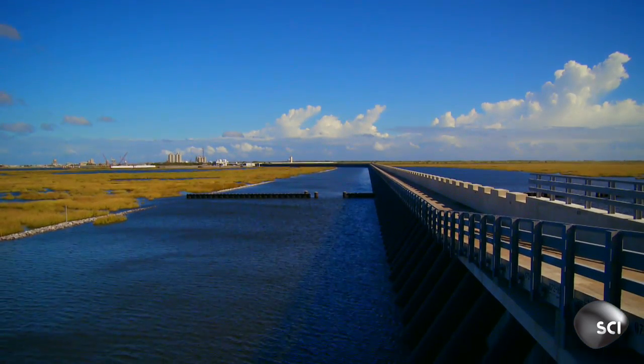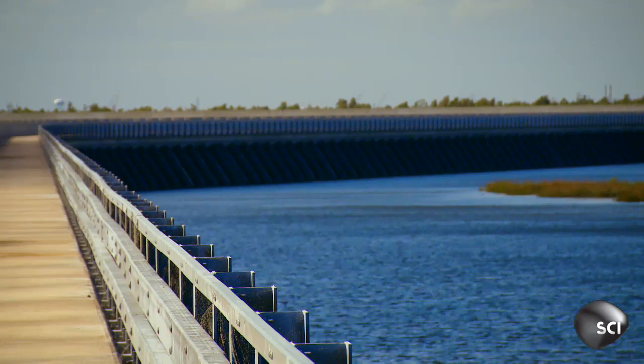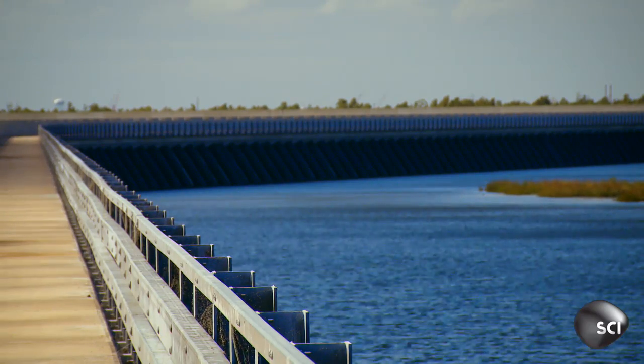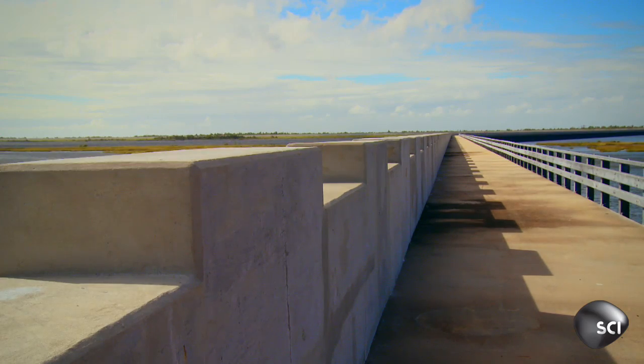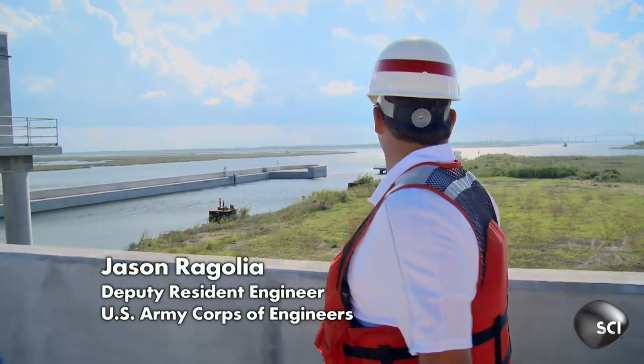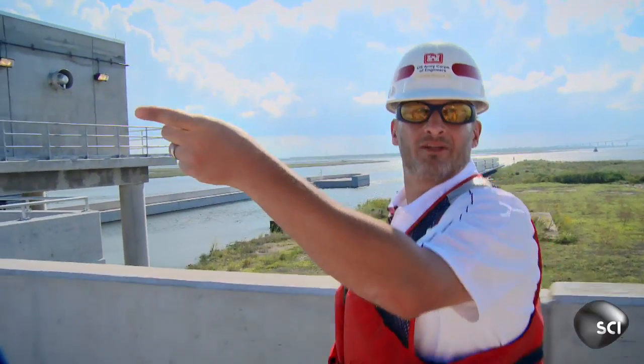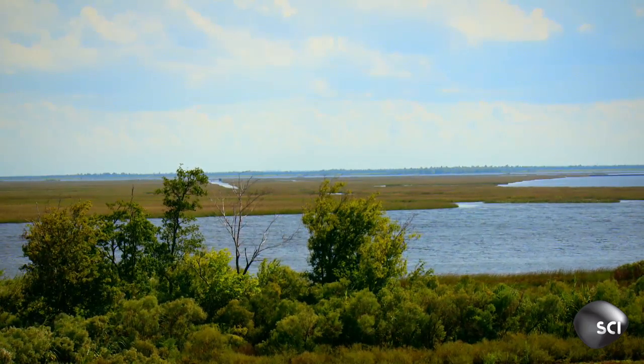To hold the Gulf waters at bay, engineers build this major new defense: the Lake Borgne Surge Barrier. We're out on the far east side of New Orleans. Over my shoulder here is the city, and then over here is the marsh which opens up into Lake Borgne and then the Gulf of Mexico.